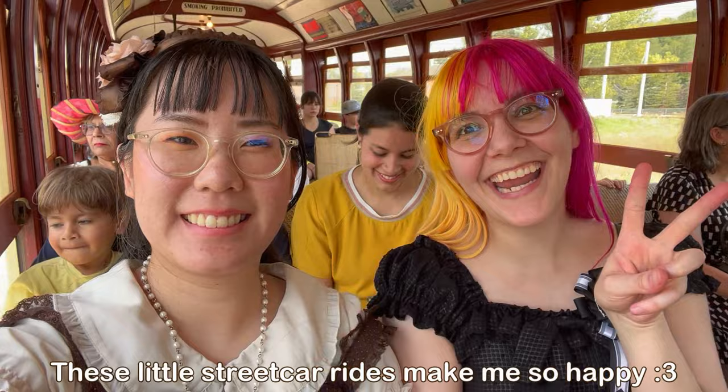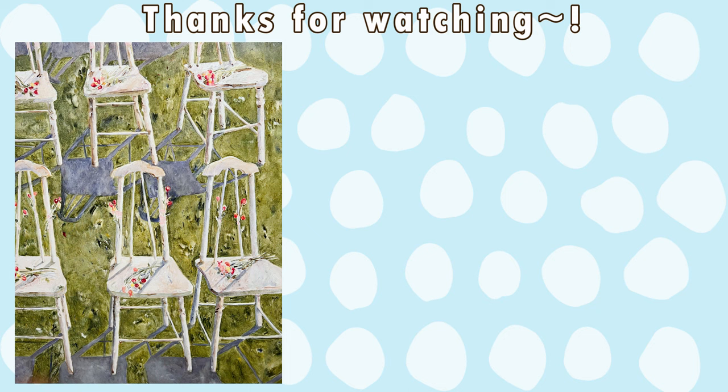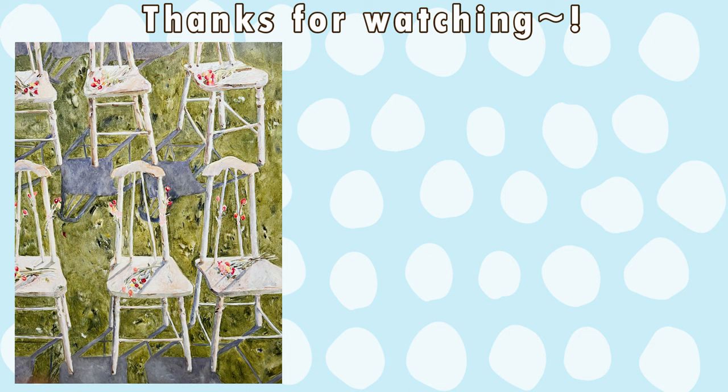That's everything for today's video. I hope you guys enjoyed this end-of-summer vlog with a little bit of lolita in it. Let me know if you've been to any exhibits lately — I'd love to hear all about it. Thank you so much for watching, and I will see you guys in the next one. Bye!